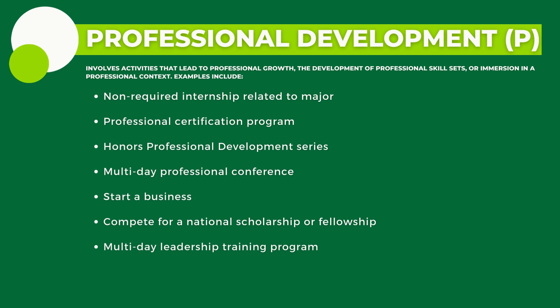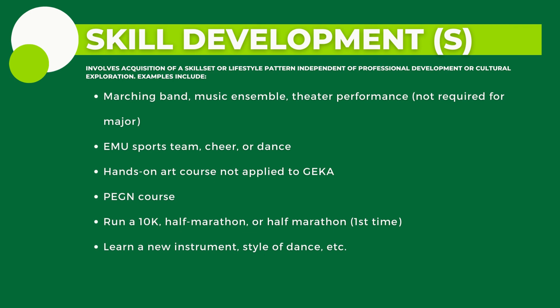And lastly, Skill Development for S, which is rooted in assisting honors students in learning new skills by involving the acquisition of a skill set or a lifestyle pattern independent of professional development or cultural exploration.